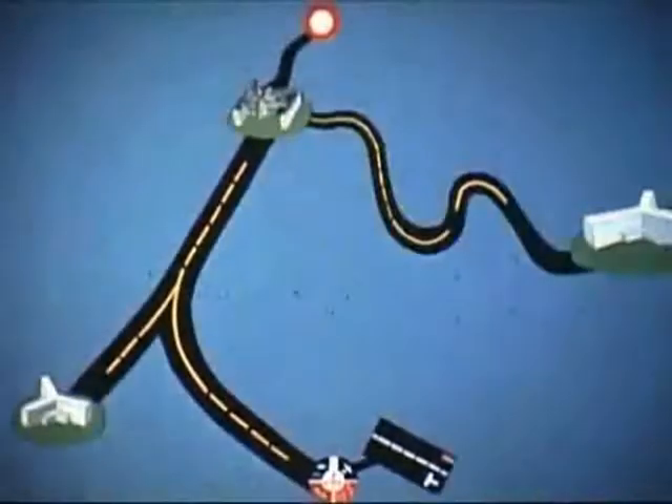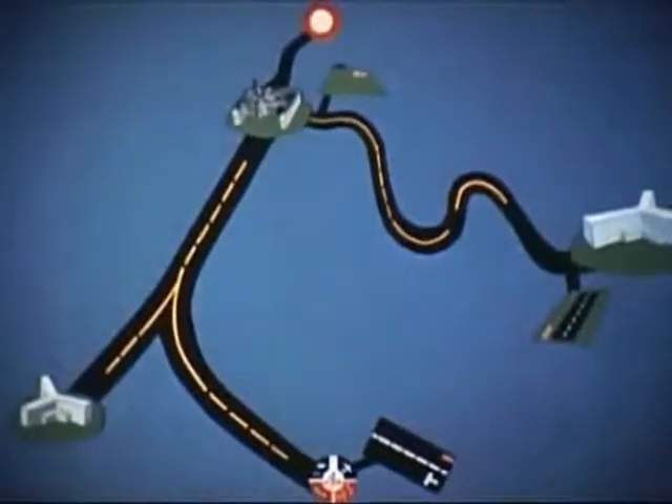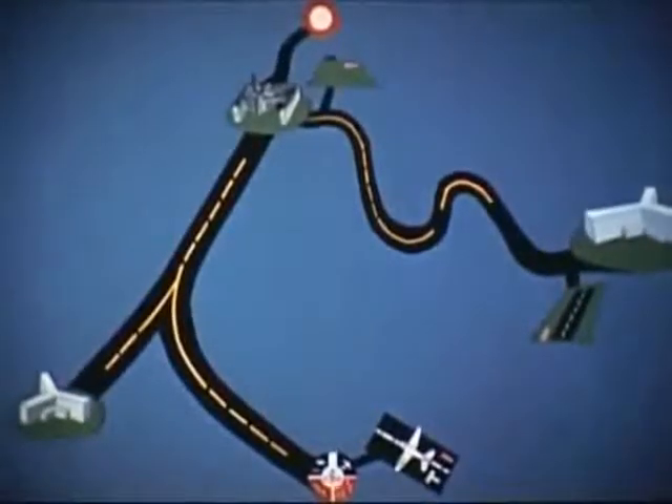Le transport en avion, rapide, sans secousse, est bien mieux supporté par les malades graves. Ce mode d'évacuation est choisi lorsque les distances sont supérieures à 100 km, et a fortiori si les routes sont mauvaises.